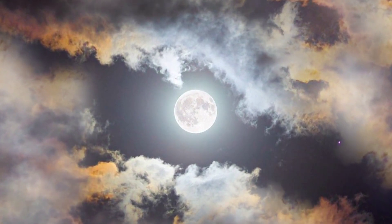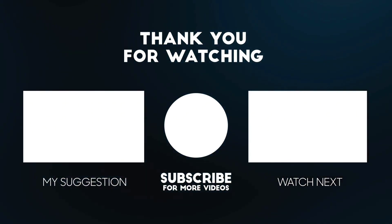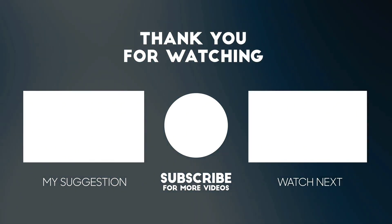So that's it for the last supermoon of this year. Please like and share this video and subscribe to the channel for more updates on astronomy, astrophotography, and astronomical events.